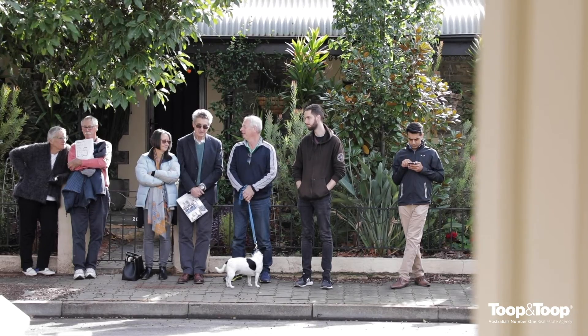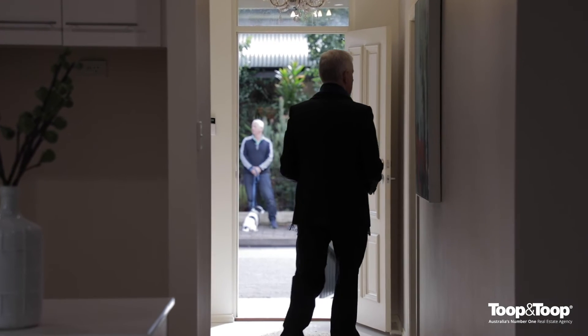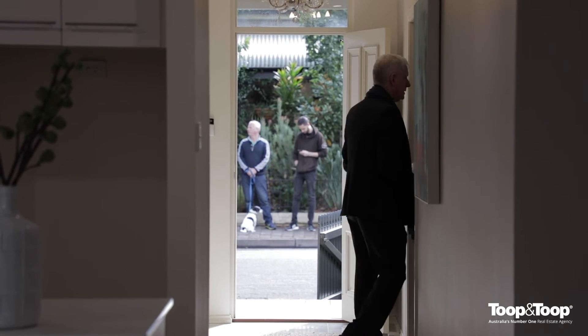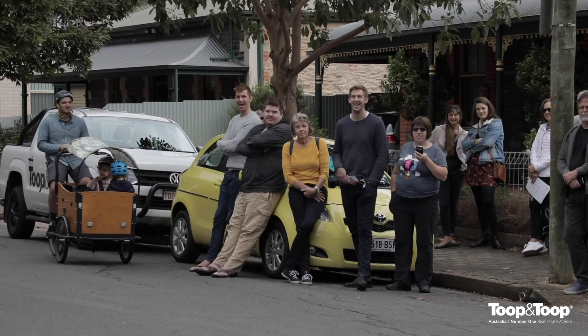If the reserve is not achieved on auction day we will hold over the property or pass it in, in which case we will negotiate with the highest bidder on the day before going to any under bidders and finally anyone else who is in attendance at the auction. This process might take several minutes or hours and if agreement is reached with any of the bidders prior to midnight then auction conditions will apply and the property will be sold.